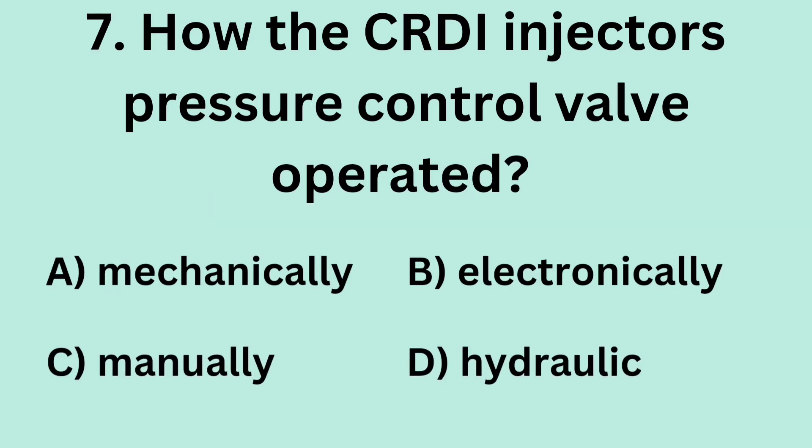Question 7: How is the CRDI injector's pressure control valve operated? A. Mechanically. B. Electronically. C. Manually. D. Hydraulic.